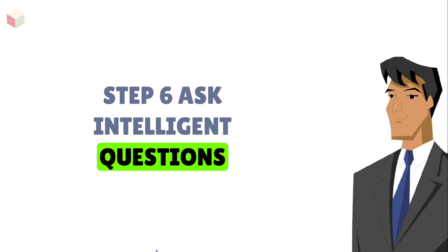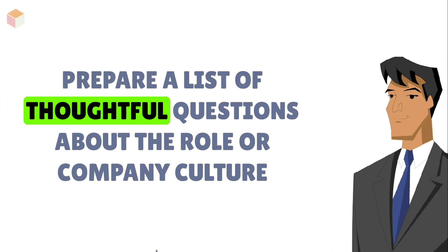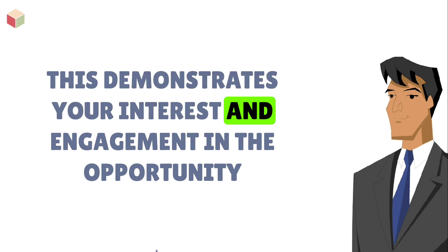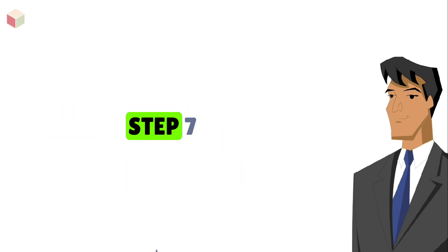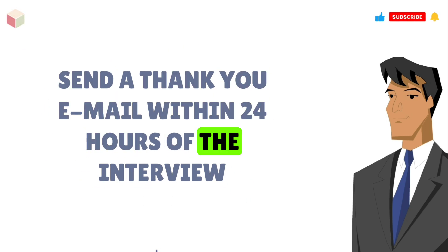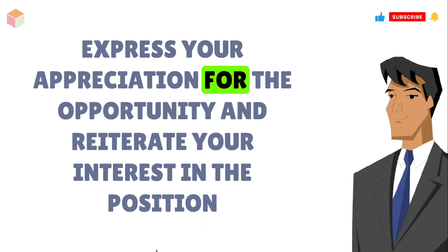Step 6: Ask intelligent questions. Prepare a list of thoughtful questions about the role or company culture. This demonstrates your interest and engagement in the opportunity. Step 7: Follow up with gratitude. Send a thank you email within 24 hours of the interview. Express your appreciation for the opportunity and reiterate your interest in the position.